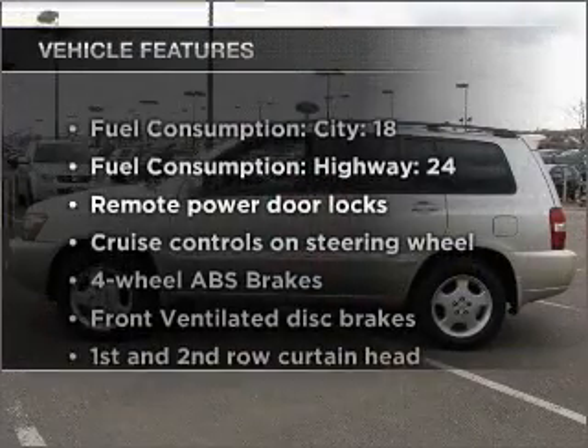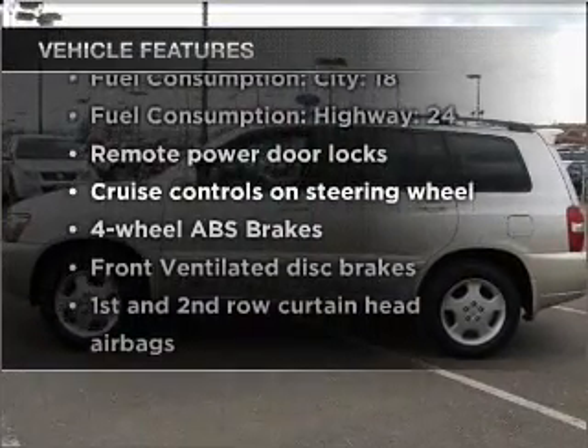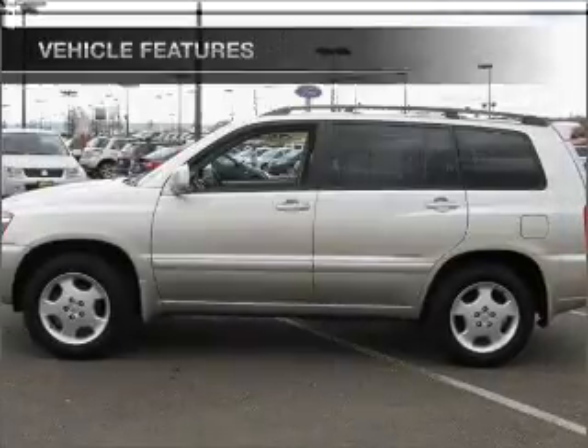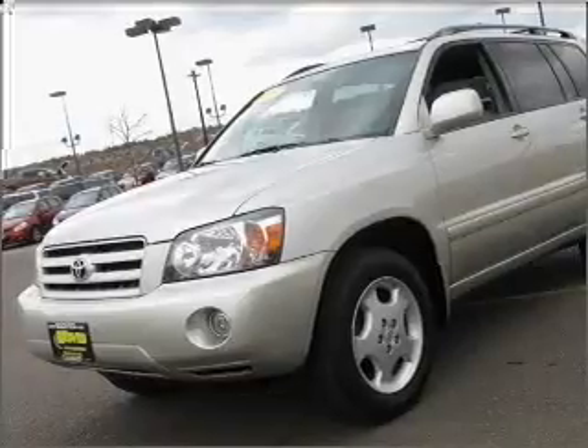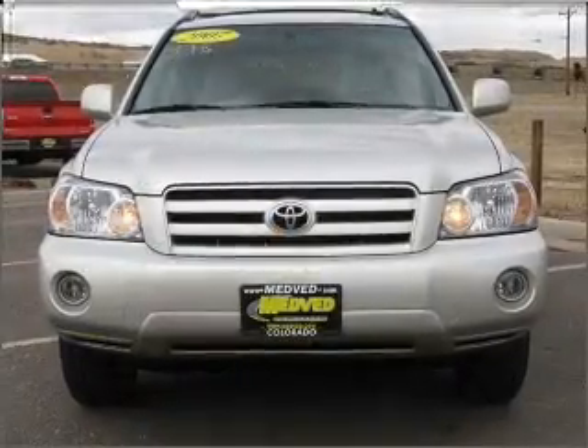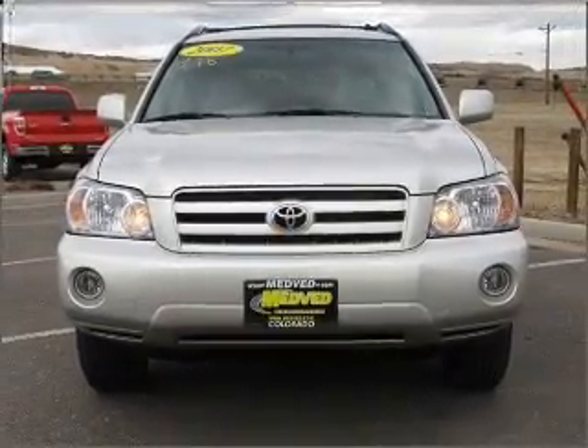With these notable features, you won't want to miss out on the opportunity to own this amazing vehicle. Power door locks, power windows, power steering, cruise control, power mirrors, an AM FM stereo with a CD player, and an adjustable tilt steering wheel.